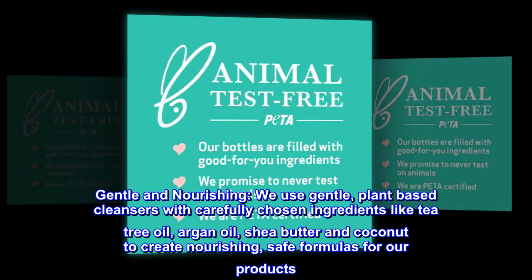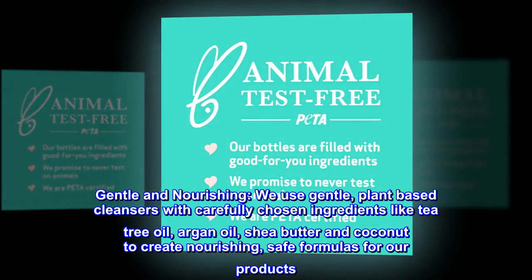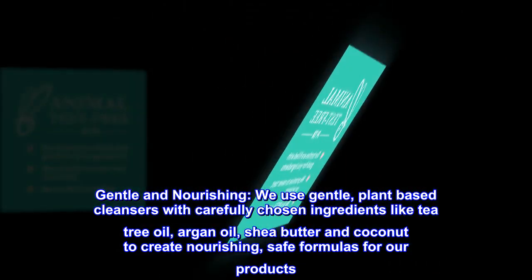Gentle and nourishing. We use gentle, plant-based cleansers with carefully chosen ingredients like tea tree oil, argan oil, shea butter and coconut to create nourishing, safe formulas for our products.